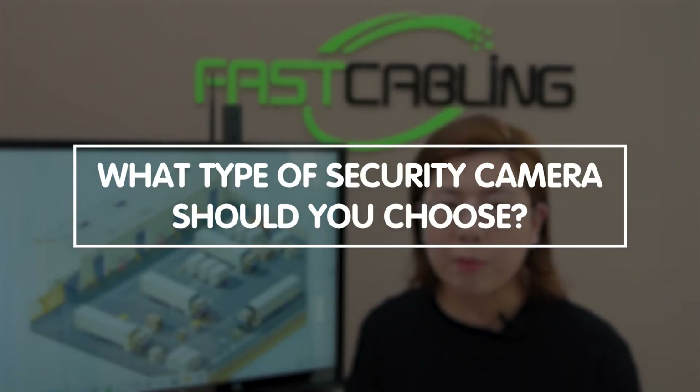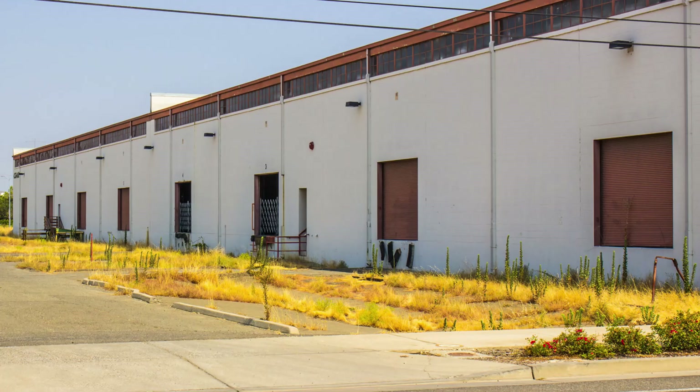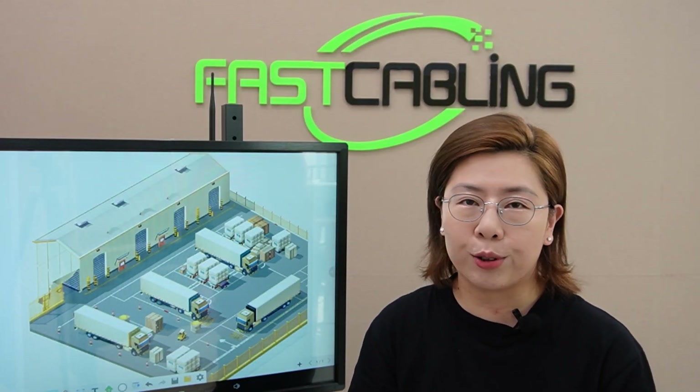Now the big question: what type of camera should you choose? For outdoor use, particularly for the rugged environment of a warehouse perimeter, the most popular choices are PoE PTZ cameras and bullet cameras. Let's break down what makes these cameras the go-to options.